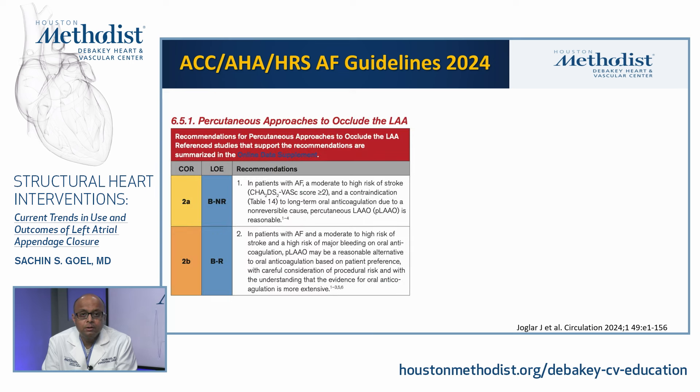Regarding guidelines — who should get LAA closure — the most recent ACC, AHA, and Heart Rhythm Society AFib guidelines, published in January of this year, give a class 2A indication for patients with atrial fibrillation at moderate to high risk of stroke (CHADS-VASC score of 2 or more) with a contraindication to long-term oral anticoagulation due to a non-reversible cause. A class 2B indication applies where LAA closure may be a reasonable alternative to oral anticoagulation based on patient preference, with careful consideration of procedural risk and the understanding that evidence for oral anticoagulation is more extensive.